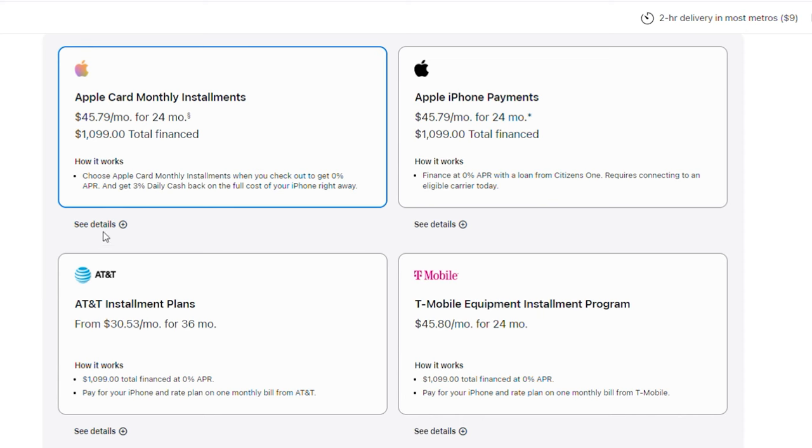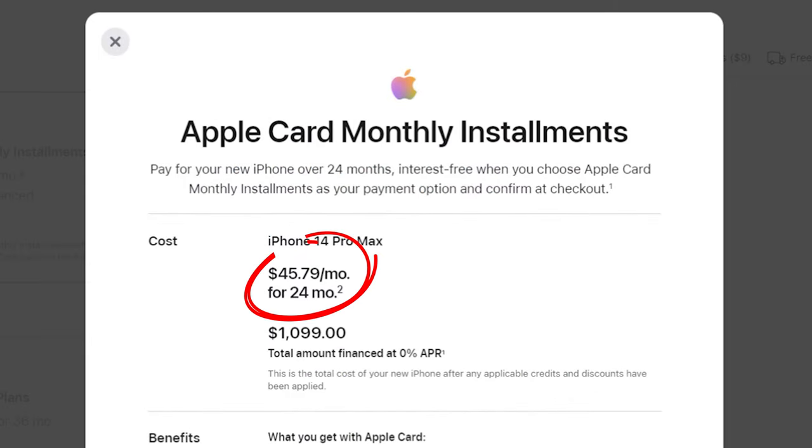In other words, you will only be financing the price of the Apple item. For example, if you want to finance a new iPhone, once you add it to your bag, you'll be able to see an estimate of your monthly payment amount, your finance period, and the total amount you're financing.